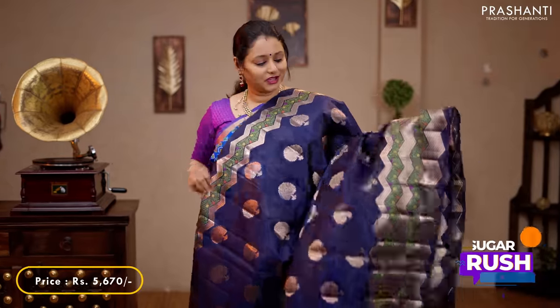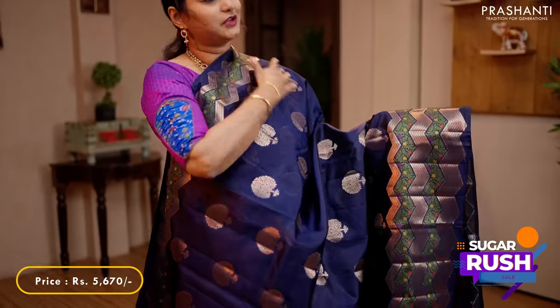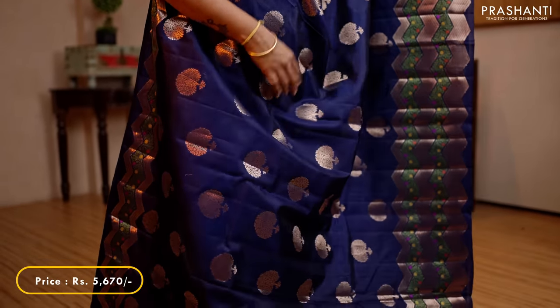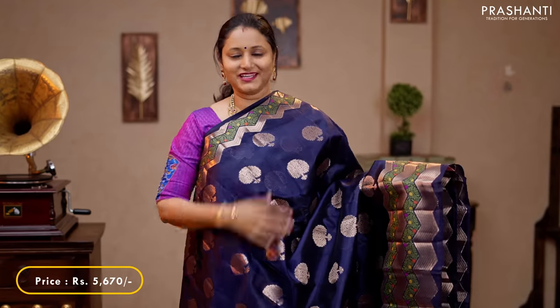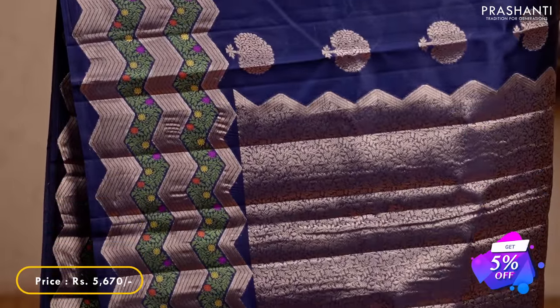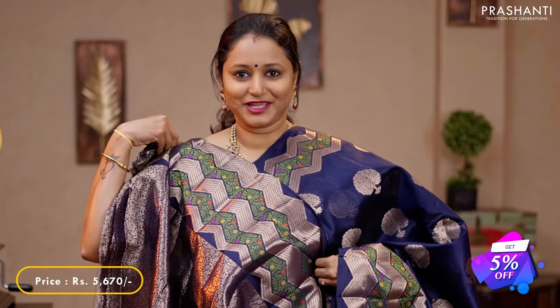Navy blue — a very unique saree with beautiful meenakari floral thread work along with zigzag borders on either sides. The body has got very pretty tree of life motifs woven in zari running throughout the body. A rich self pallu and a matching zari brocade blouse, priced at 5,670.